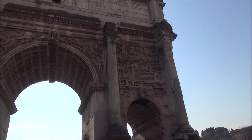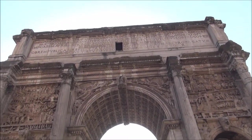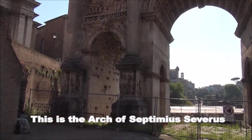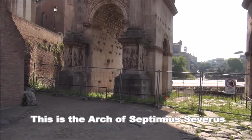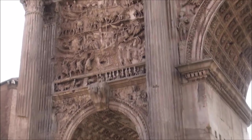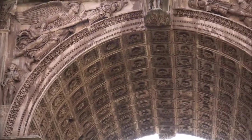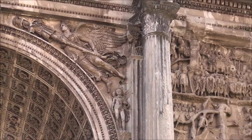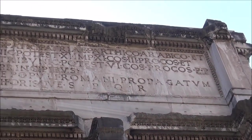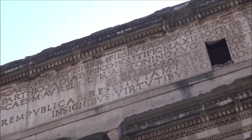So in kind of the corner of the Forum here, behind one of the triumphal arches — and these were made to celebrate battles or wars. If you look at the carvings on it, you can see it has images of battle and soldiers and things like that. And if you look up top, it tells you about the arch. I can't read Latin that well.